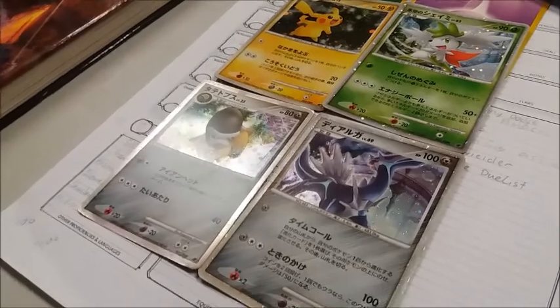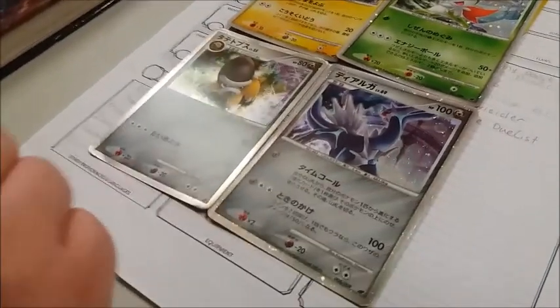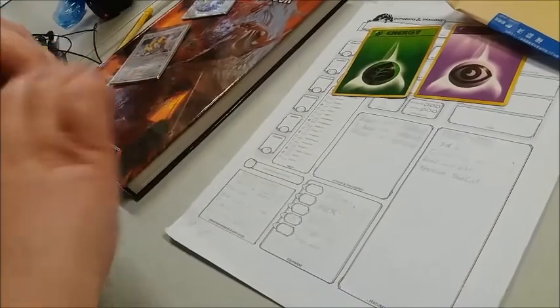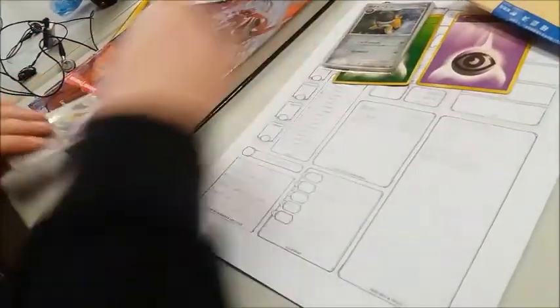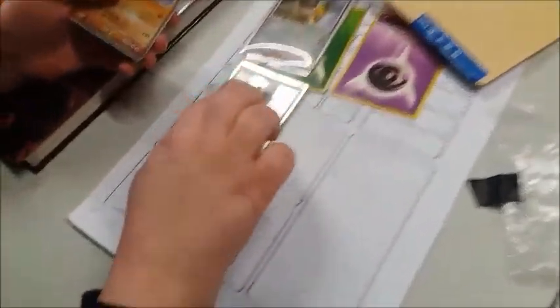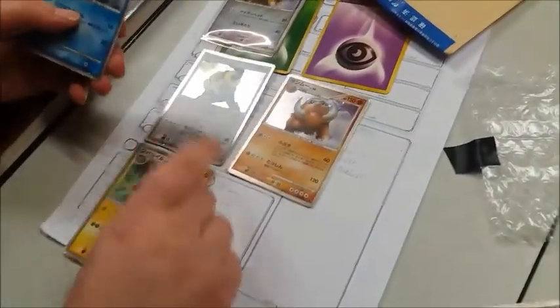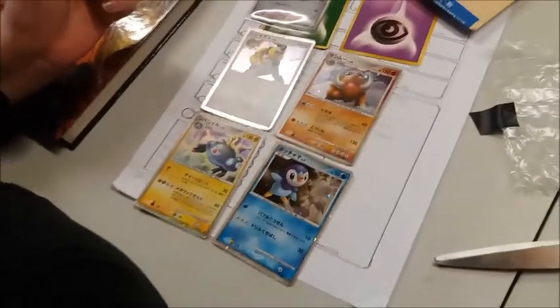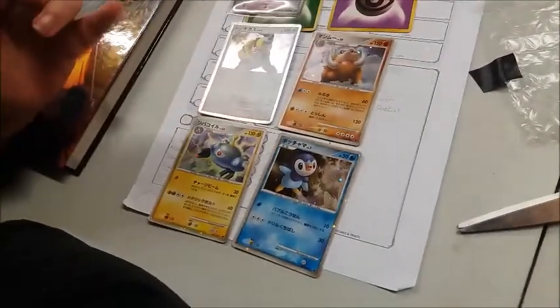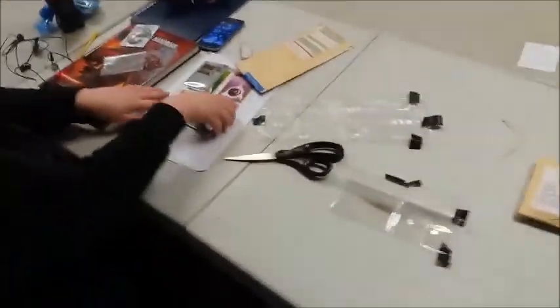The first bundle is a nice find, with some full art cards coming up. This continues as the 11th anniversary set, giving us Regigigas, Megazone, Mamoswine, and Piplup - a sweet little set.